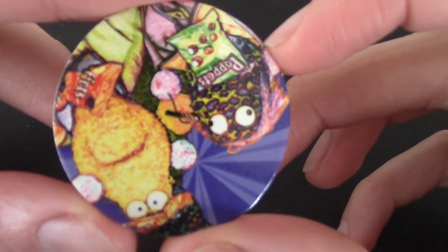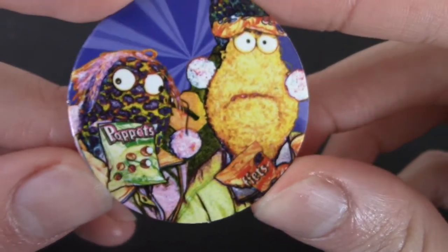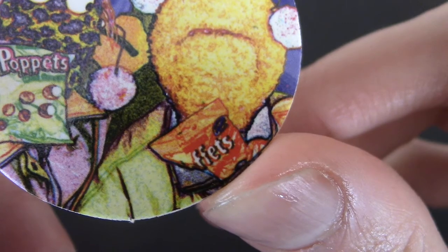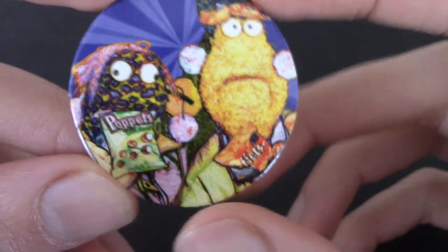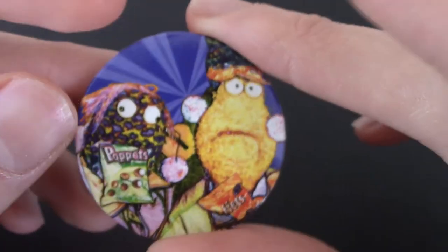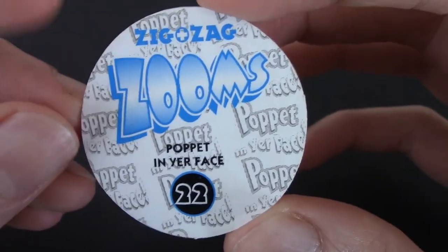Next up — Poppets! Is this a Poppets licensed one? They're like sweets, right? I don't know if they're in the US. What's that? Zigzag Zooms — 'Poppet in your face.' I think this is a British one, probably, because the art is very 90s British. The art is incredible. I'll put that to the side. Are we going to get more Zigzag Zooms?